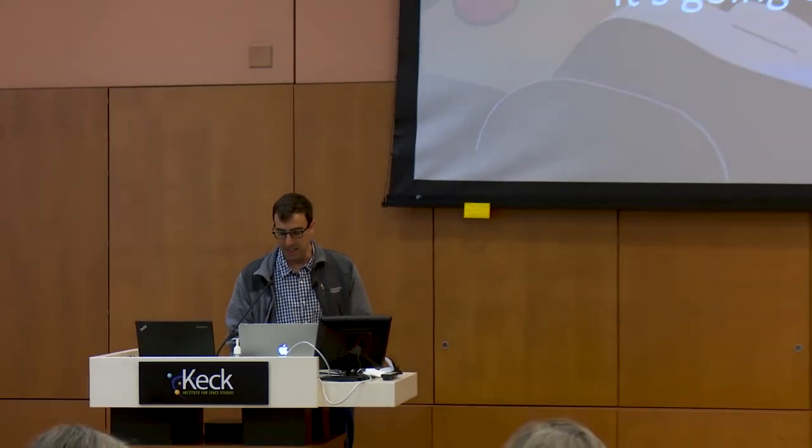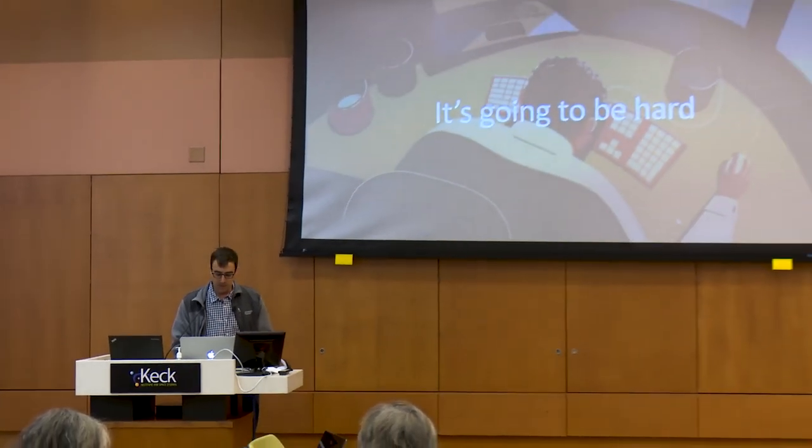This is the last one. No, I'm kidding. But it's indeed going to be very hard from the ground for several reasons that I will try to cover. But there's a bit of hope.